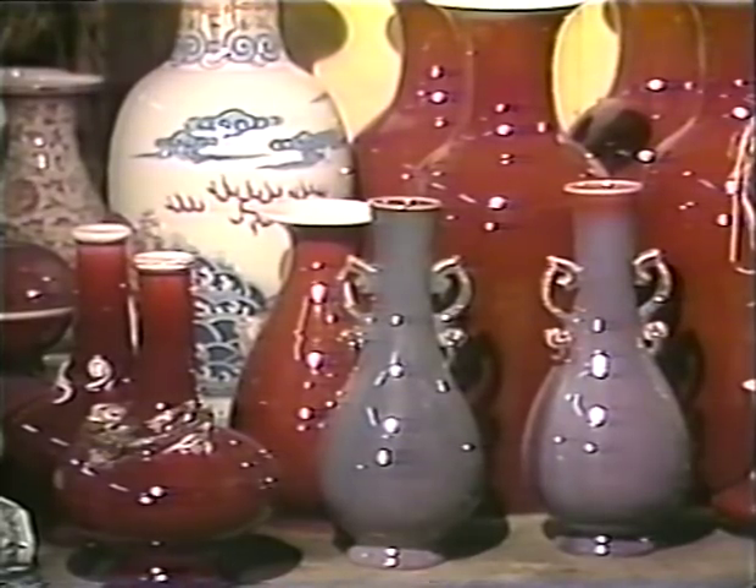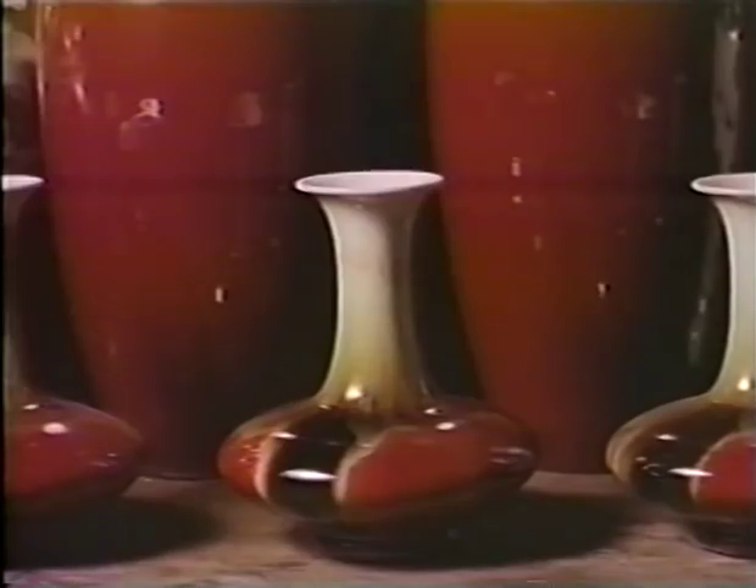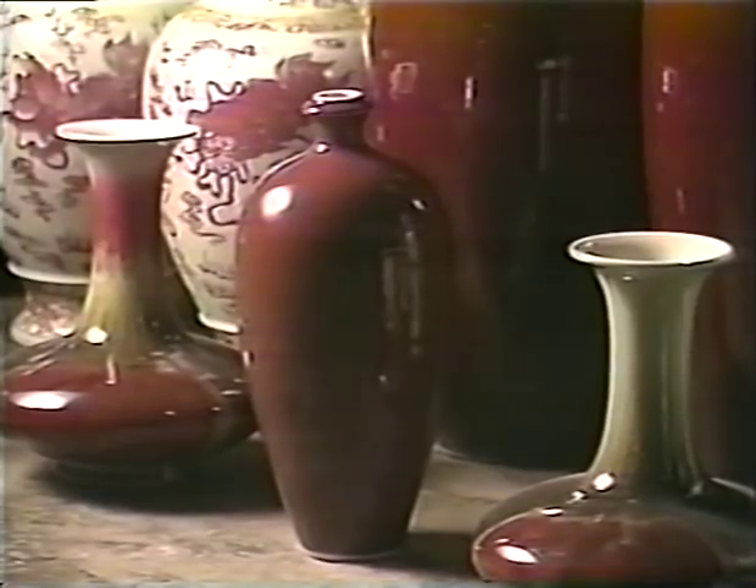Sometimes glaze is used as the sole decoration. Mineral pigments can be suspended in the glaze to create a rainbow of colors, such as red made from copper.